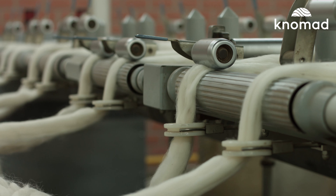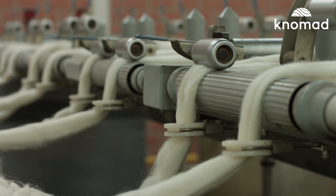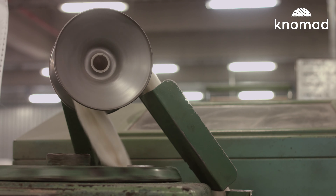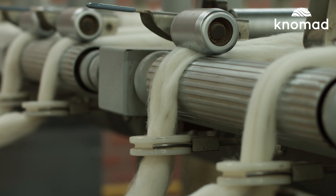Blending. Sometimes the best yarns are made from multiple types of fiber. A common example is a typical sock yarn which mixes the softness of merino wool with a touch of nylon for strength and durability.